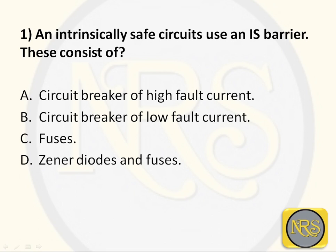IS barrier is an intrinsically safe barrier. It protects equipment from surges in current that would otherwise risk turning the equipment into an ignition source - preventing it from giving off heat energy sufficient to cause ignition. The answer is D: Zener diodes and fuses.